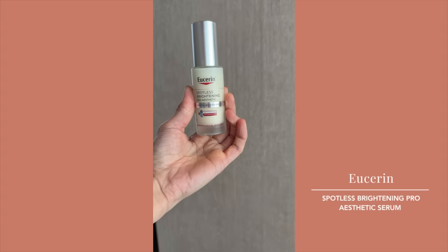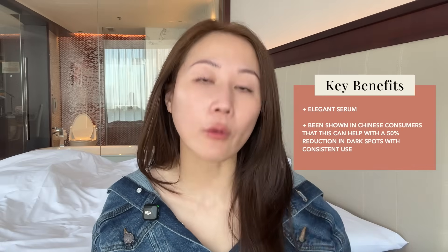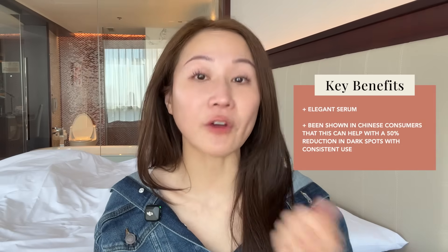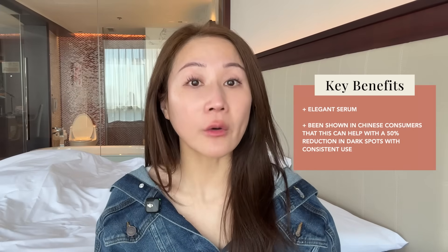Their hero product is called the Spotless Brightening Pearl Aesthetic Booster Serum. It's a really pretty, elegant serum containing the same active — Thiamidol — but this is the one that carries the whitening claim that took Beiersdorf nine years to obtain from the Chinese government. It's been shown in Chinese consumers that there can be a 50% reduction in dark spots with consistent use. Aside from Thiamidol, this also contains niacinamide, and the texture is lighter than the US Dual Serum. Something you can use twice a day.